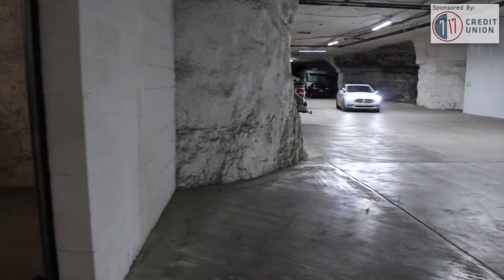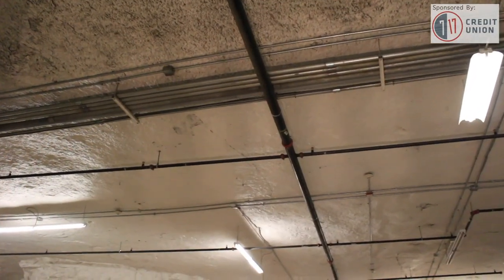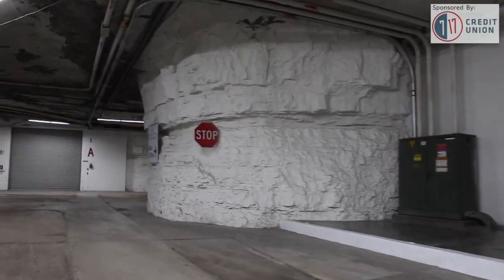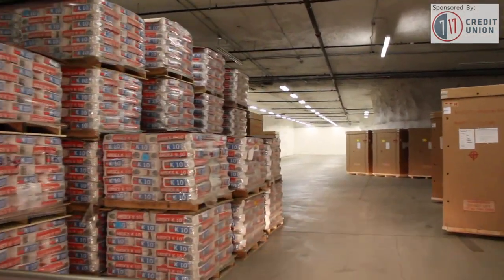Quite the contrary — much of Wampum is paved and many of the storage units are climate controlled. The four-foot-thick limestone ceiling is supported by 1,500 pillars that are 30 feet in diameter, and most of the surfaces are painted white. It has a high security level — access control doors, high-definition CCTV coverage, and on-site management.